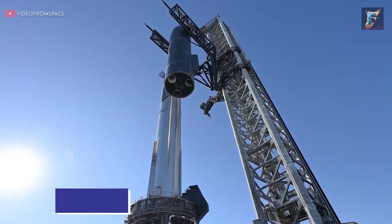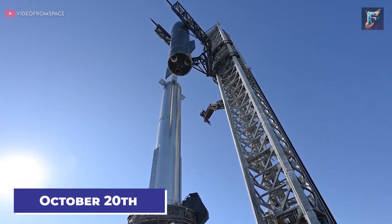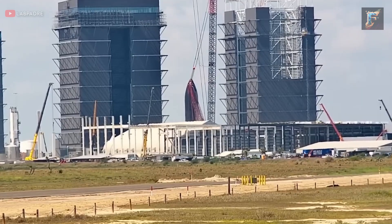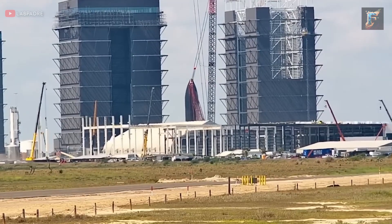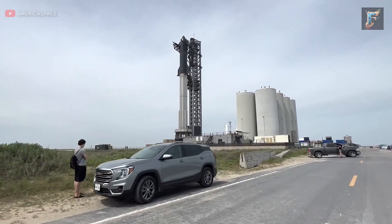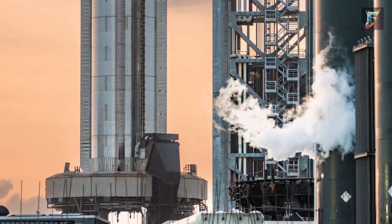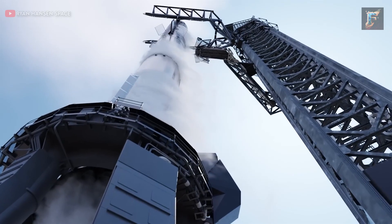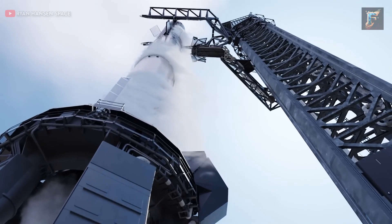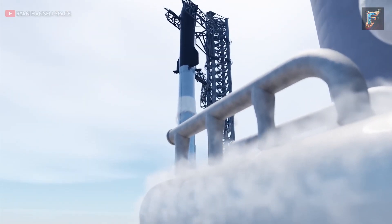Following the successful integration of Ship 25 onto Booster 9 for the fourth time on October 20th, everyone was eagerly anticipating some Starship-related activities by the 22nd. As anticipated, just two days later, the road leading to Starbase was sealed off, the launch site emptied out, and the orbital tank farms sprang to life. This marked the beginning of the chilling process, essential for fueling, as pumping large quantities of propellant through pipes at ambient temperature would utterly destroy them.